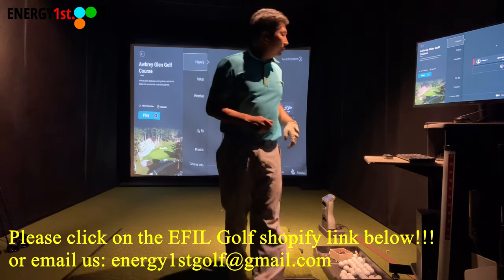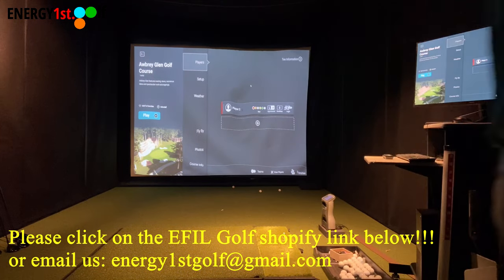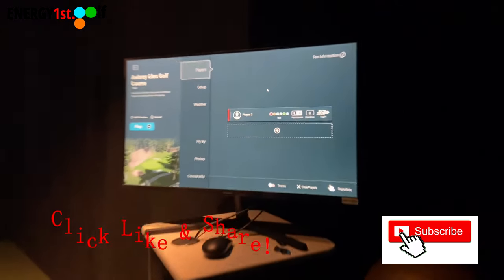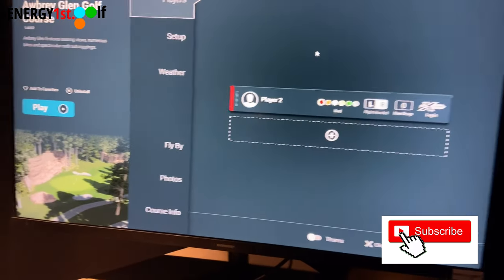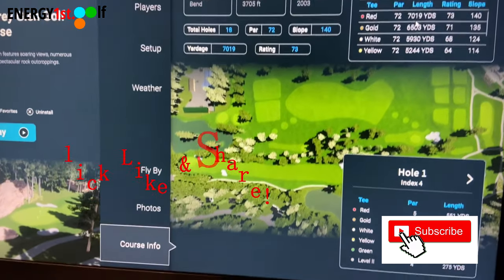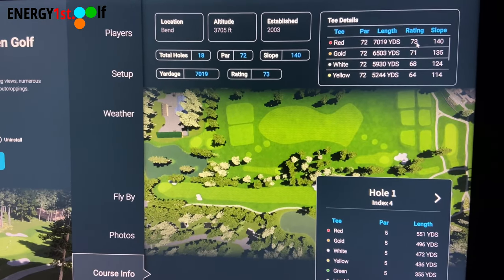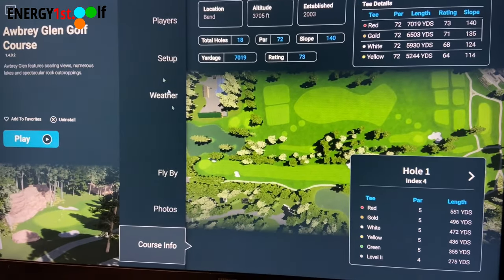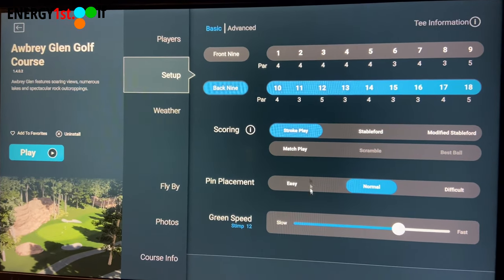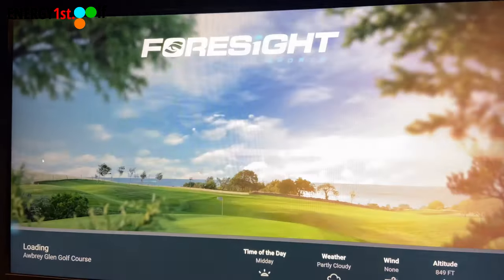Today we're going to play a course called Aubrey Glenn Golf Course. I'm going to play the back tees — course information is 7,019 yards, rating 73.4, slope 140. We're going to start on the back nine, and I'm not going to putt.